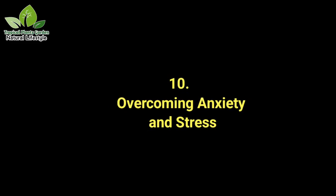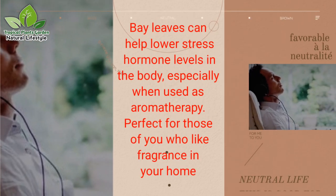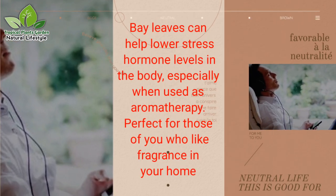Benefit 10: Overcoming anxiety and stress. Bay leaves can help lower stress hormone levels in the body, especially when used as aromatherapy — perfect for those who like fragrance in their home.